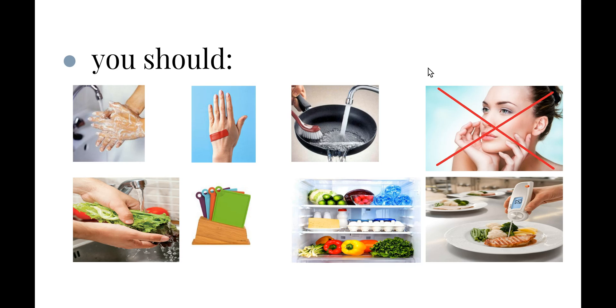Always wash all fresh produce such as fruits and vegetables. Try to keep different food stuffs on separate chopping boards — one for vegetables, one for chicken, one for red meat — because pathogens can be transferred between different food stuffs. Fresh food should be kept in the refrigerator at 4 degrees Celsius or below, and you should ensure the correct cooking temperature is reached and that food is cooked thoroughly before it is served.